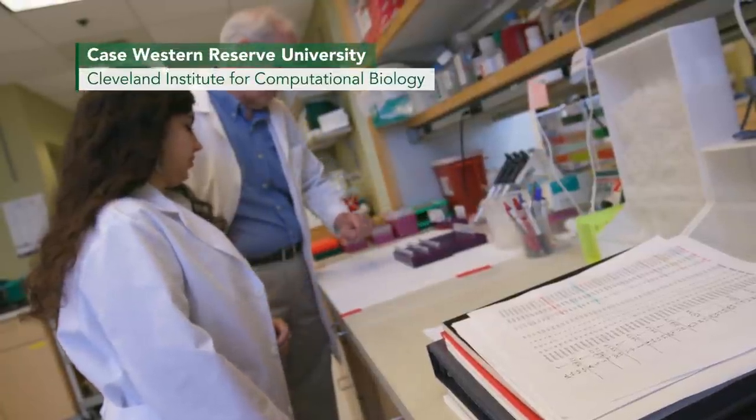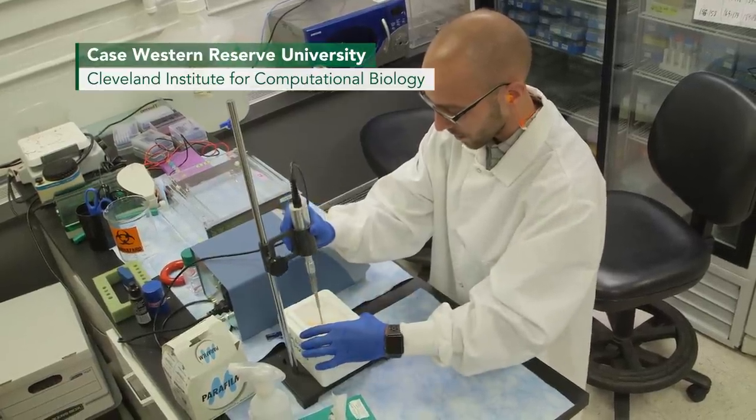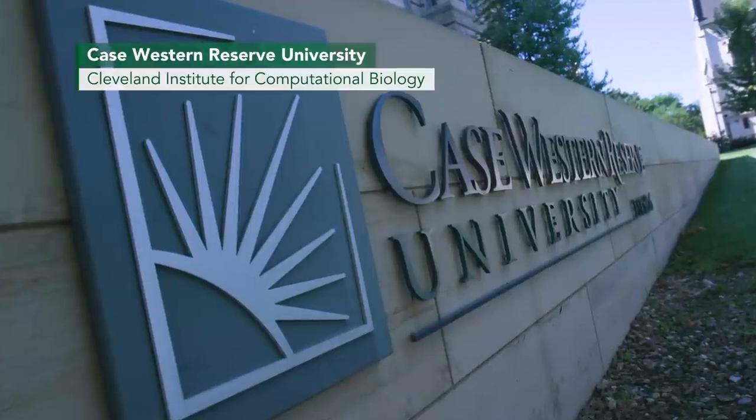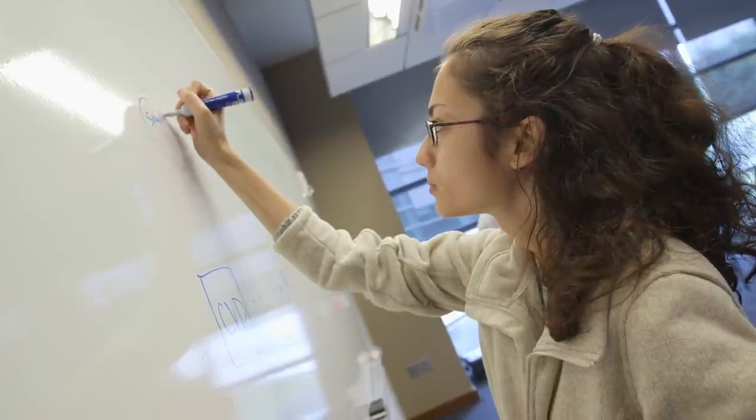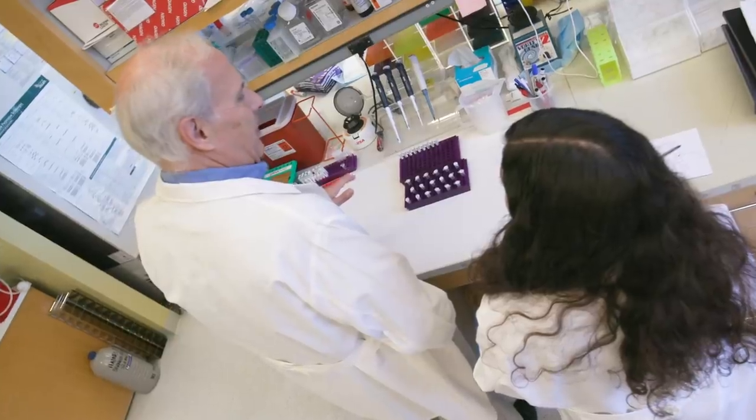The Cleveland Institute of Computational Biology was set up as a joint effort between Case Western Reserve University, University Hospitals, and the Cleveland Clinic to take advantage of biomedical big data to try to improve human health.